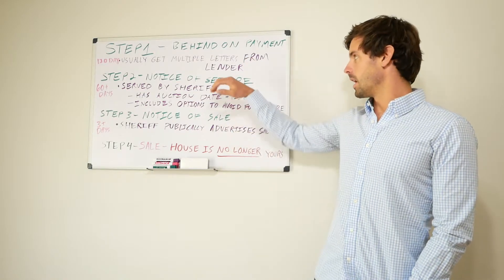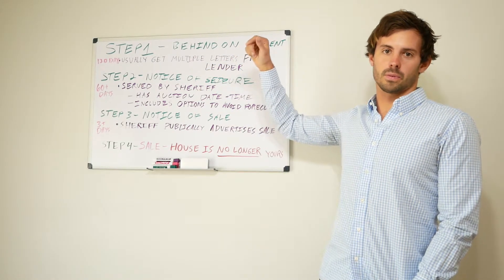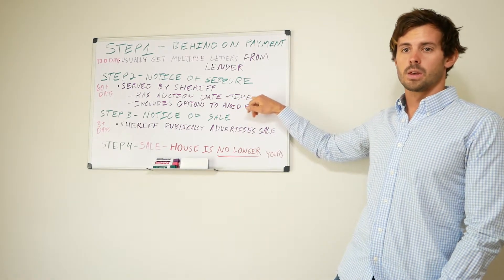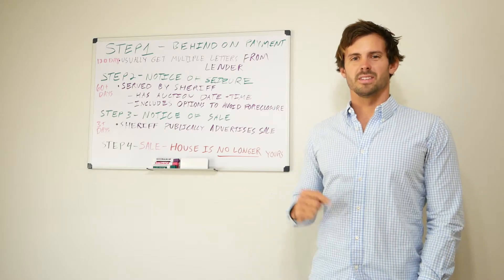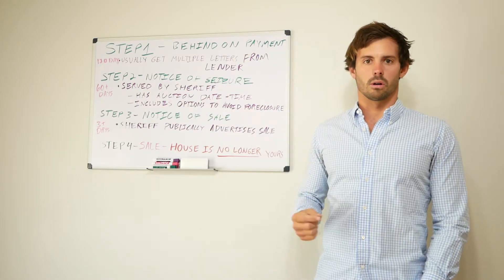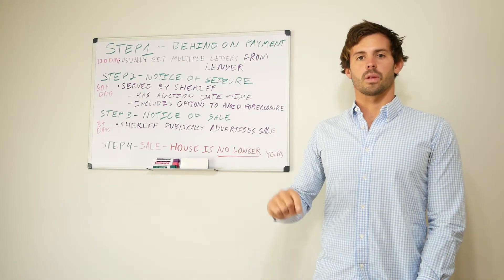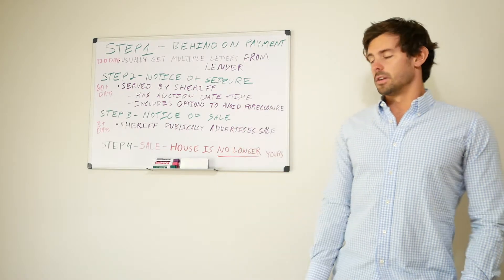Step two is the notice of seizure. After that 120 days, your case will be filed with the court and the court will instruct the sheriff to seize the property. You'll get a notice of seizure from the sheriff, and on that notice you'll have the auction date and time along with a few options to avoid foreclosure. These options are not very specific — it's broader things like counseling and who you can talk to. I have a picture of a notice of seizure that I'll show with personal information blanked out.